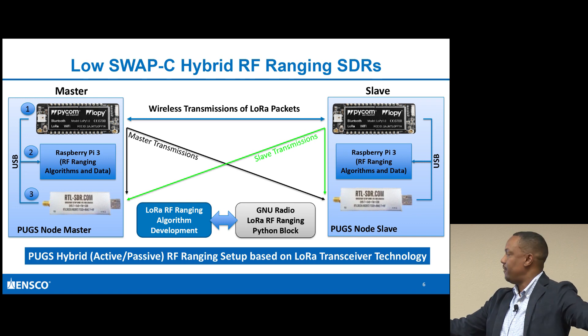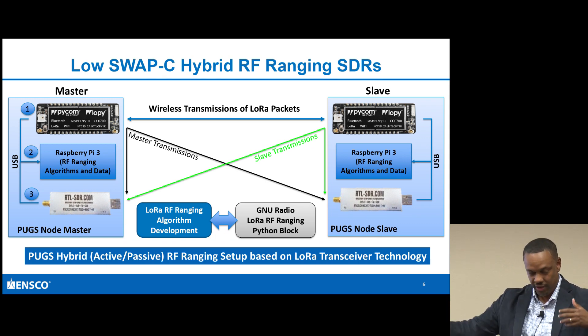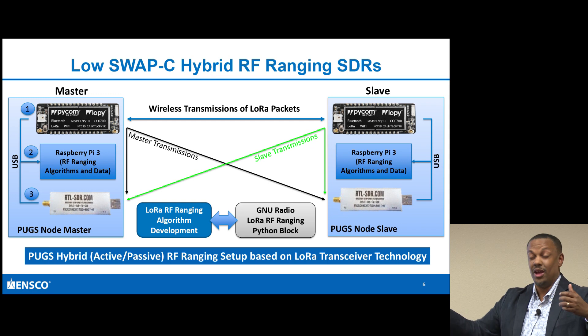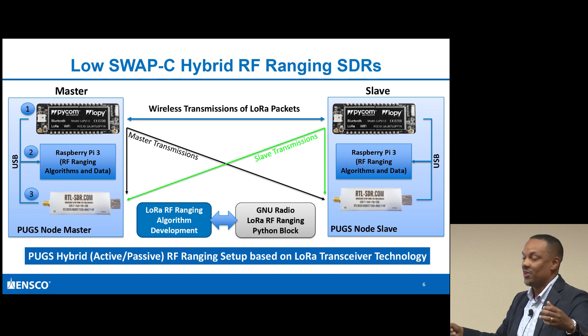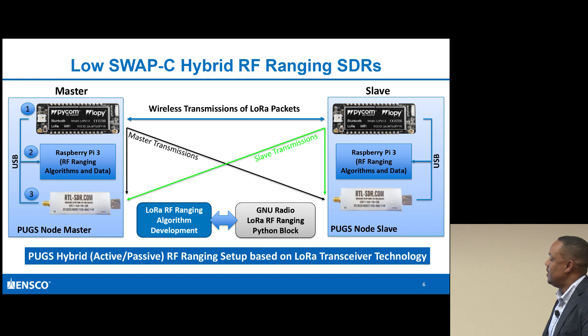If I have these two nodes and a calculation between them, and if I have multiple nodes, I can add up those different ranging values and use the distance information between nodes to begin doing geolocation. I wanted to at least talk about what the baseline architecture would have to be.